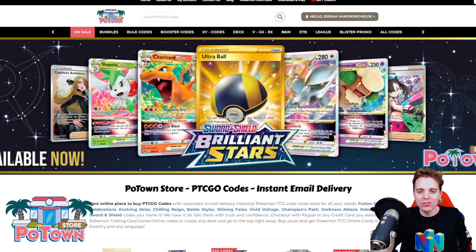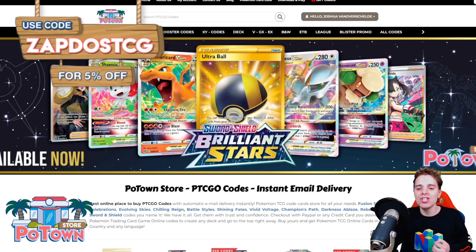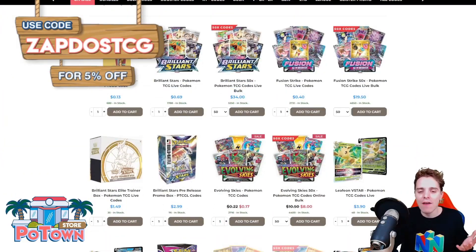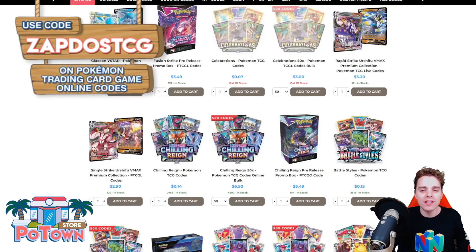This video is sponsored by PotownStore.com, the best place to get yourself some TCG code cards. They are compatible with TCG Live as well and they literally have everything. Use the coupon code ZAPDOISTCG for 5% off on everything on the website.